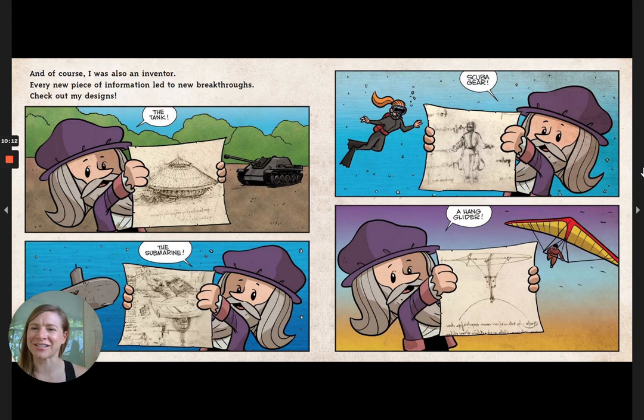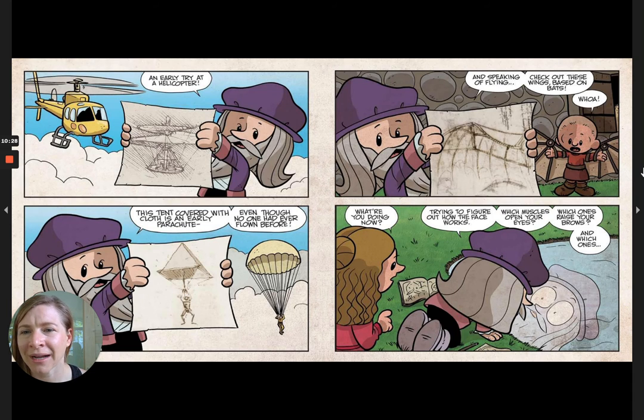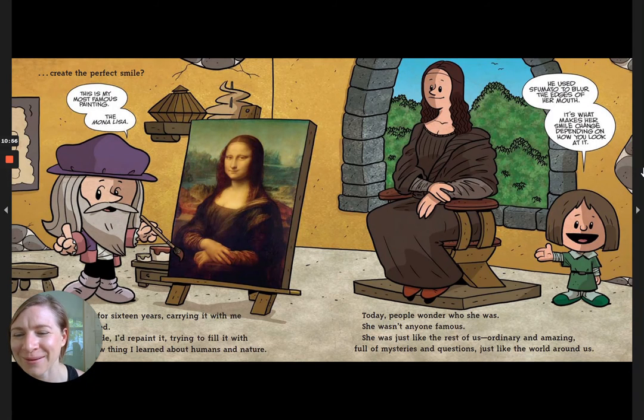And of course I was also an inventor. Every new piece of information led to new breakthroughs. Check out my designs: the tank, the submarine, scuba gear, and a hang glider. An early try at a helicopter. This tent covered with cloth is an early parachute, even though no one had ever flown before. And speaking of flying, check out these wings based on bats. Now I'm trying to figure out how the face works — which muscles open your eyes, which ones raise your brows, and which ones create the perfect smile.